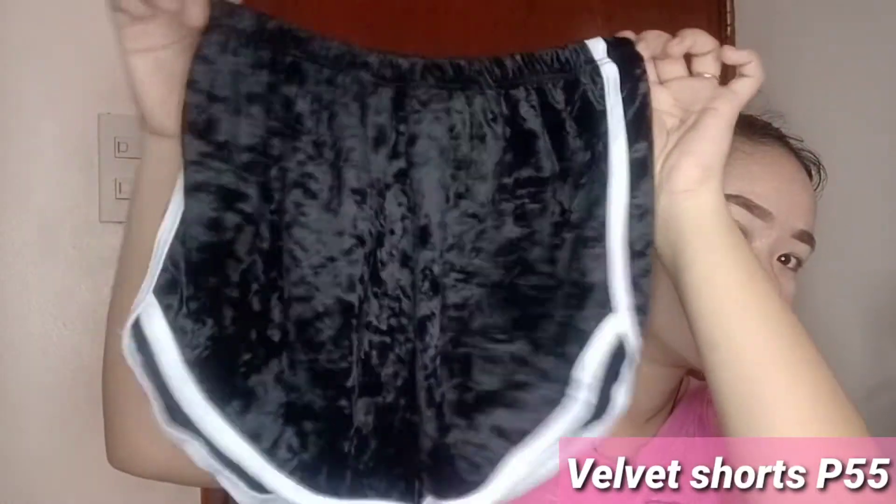Next item is this very cute shorts — it's like booty shorts. I like the cloth; it's a velvet type of cloth. Can you guess the price? It's only 55 pesos — so affordable! I got two colors: one black and one maroon, or is this color wine? So nice.